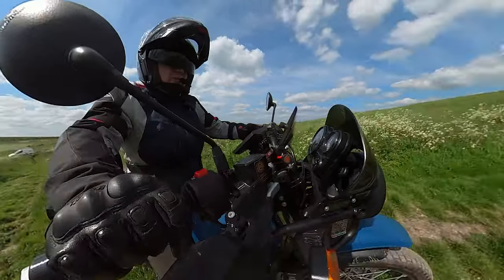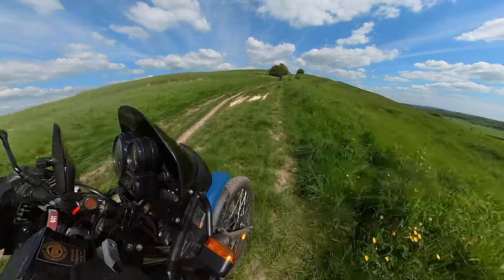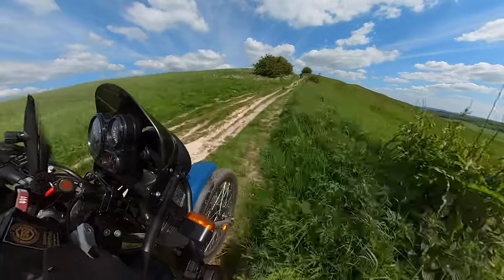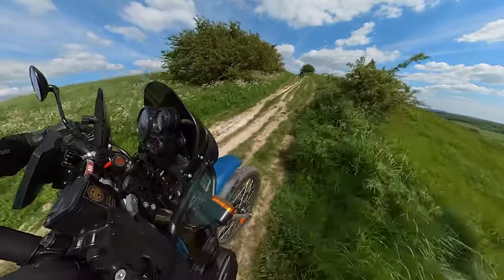I have never ridden this trail before and don't know what we're going to come across, but I'm not on my own today so it's good to attack new stuff now and again. And there are these pesky ruts that we all hate.